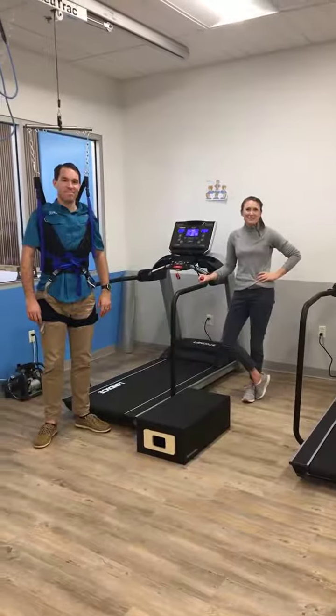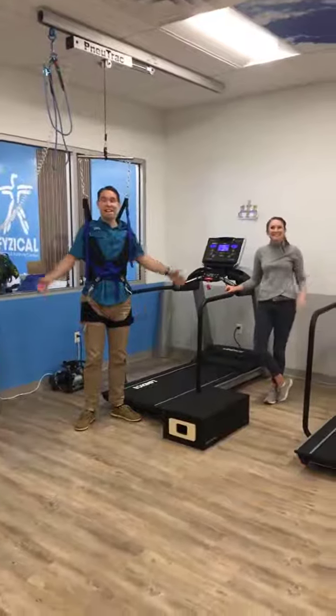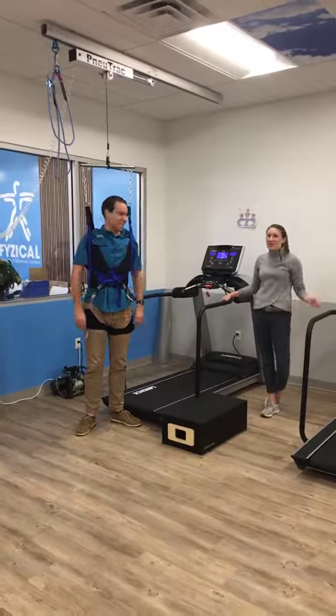Welcome back to Demo Wednesdays at Physical Therapy and Balance Centers of Oklahoma City. I'm Regan, and I'm Shawn, and today we're going to show you our awesome NuoTrack.